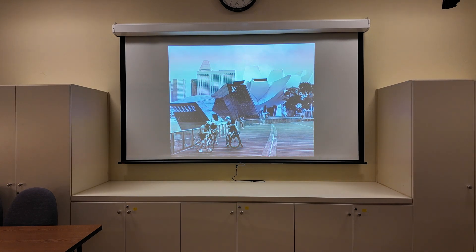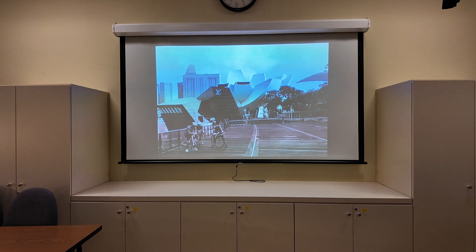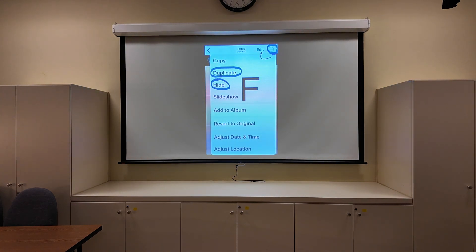Now tap the three circle dots and you get a drop-down menu. I'm pointing out duplicate and hide. Sometimes you want to work on a photo but you're afraid something will go wrong. Just push duplicate and the next picture will be an exact duplicate, so you can work on one and still have the other unchanged.